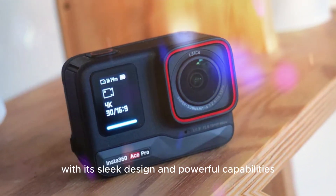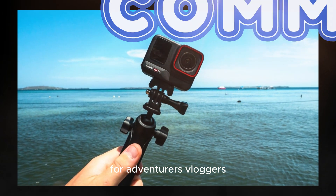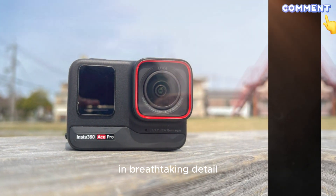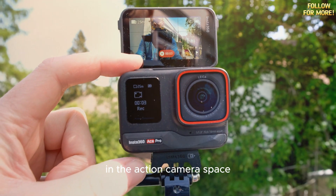With its sleek design and powerful capabilities, the Ace Pro 2 is poised to become a go-to choice for adventurers, vloggers, and anyone seeking to capture their experiences in breathtaking detail. The camera is expected to hit the market in mid-October, and it will be interesting to see how it compares to other top contenders in the action camera space.